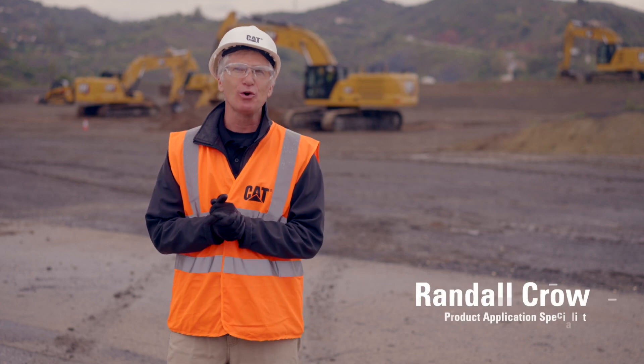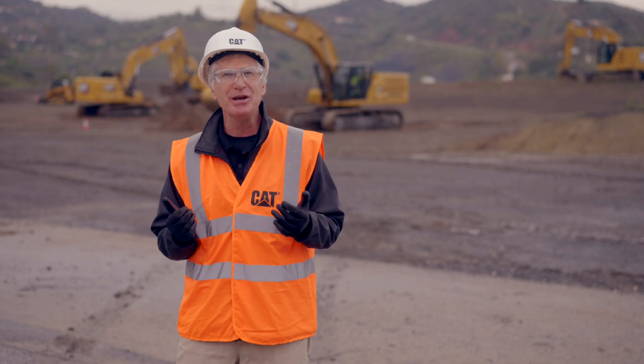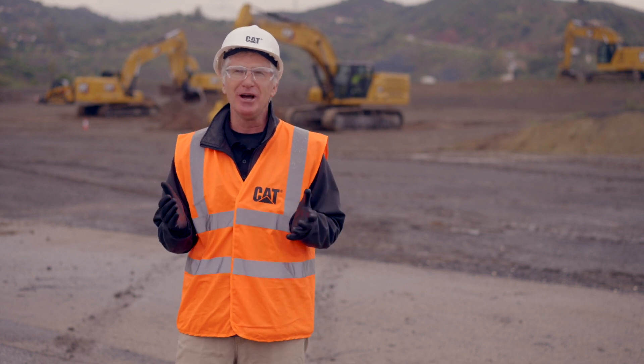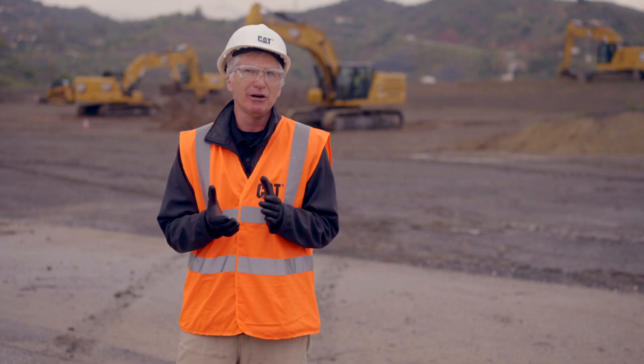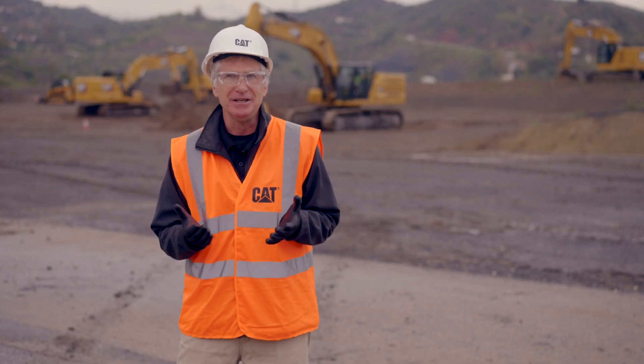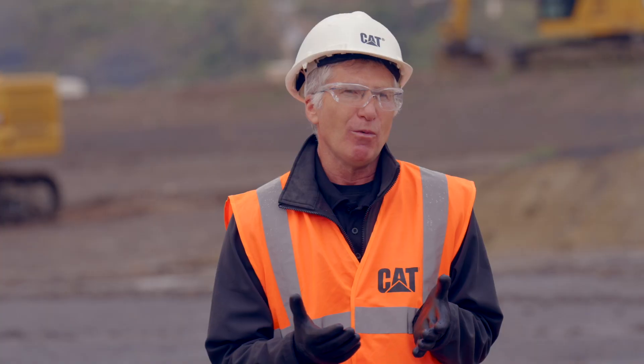Hi, everybody. My name is Randall Crowe. I'm a product application specialist here in Europe, covering our small excavator lineup and our medium excavator lineup. As you can see, we're on a job site today — a variety of job sites. On a job site, there are literally hundreds of tasks. Those tasks usually revolve around safety, operator comfort, proficiency and efficiency, as well as productivity, and at the end of the day, economics, which impacts your bottom line.